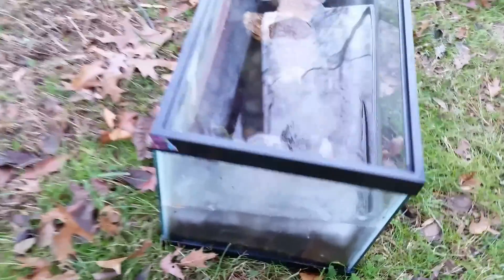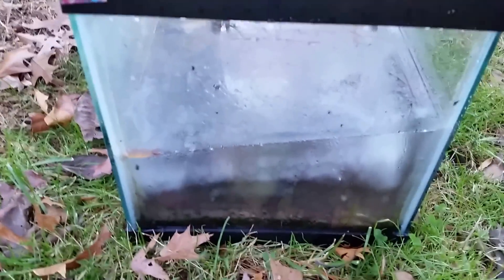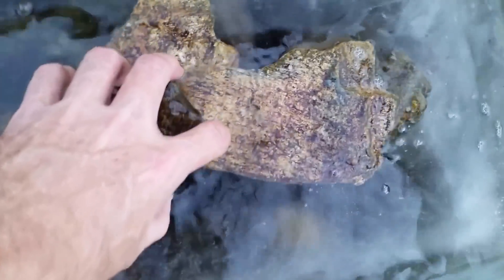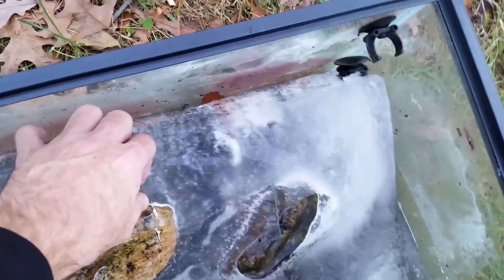That ice goes pretty much all the way through — that's not a little layer of ice on the surface. In fact, it is such a solid piece of ice that the rocks are embedded into it. We had a little bit of a thaw today, so that's what we've got at this point.